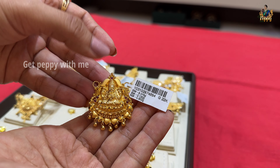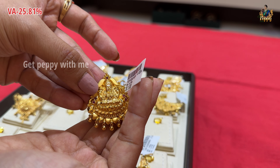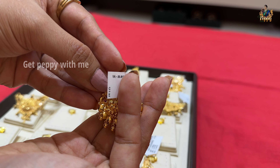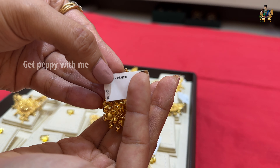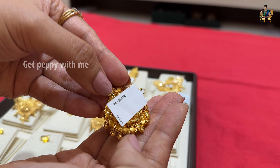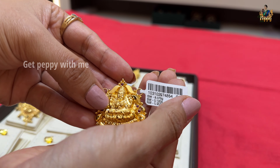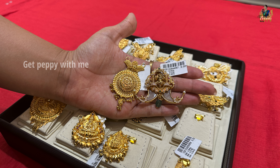The next nakshi pendant mangalsutra has ruby detailing, sand finish, and ball detailing. Its wastage is approximately 25.81%. The detailing and craftsmanship is amazing — this is the kind of unique piece you'd rarely see on YouTube. Not a single piece in today's collection has a weight or price above ₹1 lakh. It is a very affordable collection of mangalsutras, with nakshi and pendant styles starting from 4 grams.